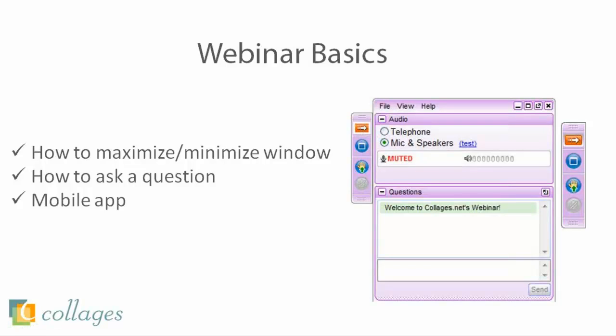If at any time you need to maximize or minimize the window, just hit this orange arrow found right here. Most importantly, if you are watching the webinar on a mobile device such as an iPad, smartphone, or any tablet, you have to make sure you download the GoToMeeting app in order to view the slides we're going over today. If you don't have the app, you can only hear us and won't be able to see anything. Without further ado, I'm going to pass the screen sharing over to you guys.